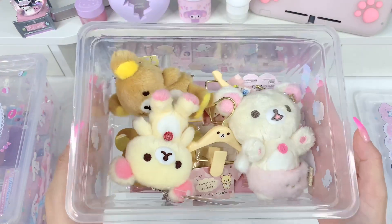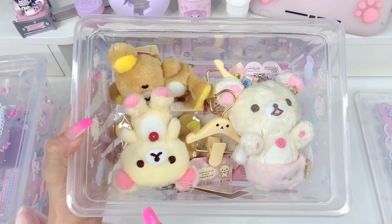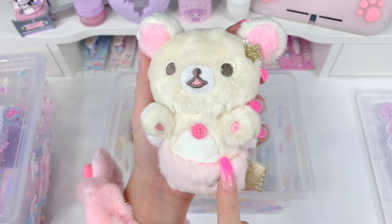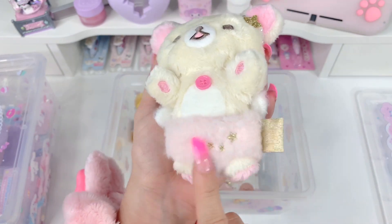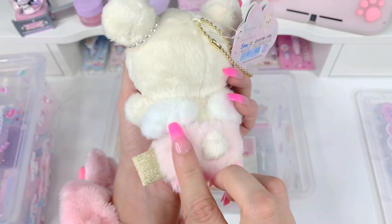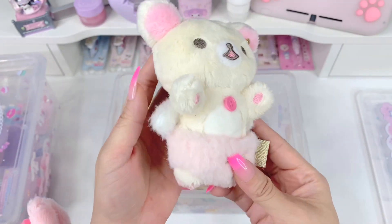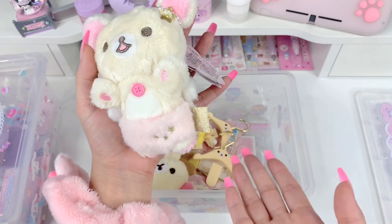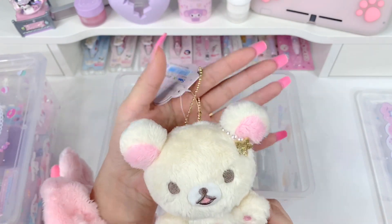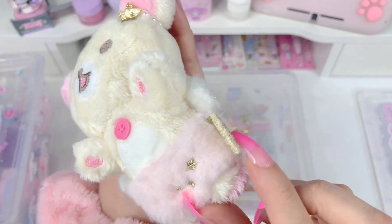This one seems to be filled with Rilakkuma and Korilakkuma items. I believe all of these items were purchased on Japan You Want, so I'll show you these one by one. First is a little Korilakkuma mascot plush keychain — she has her little pink diaper and I think she's supposed to be like an angel or a baby. She's got little angel wings, little pearl accents in her ear, and a gold star. This is very very cute — I own the bigger plush in the series and wasn't able to get the mascot keychain version, so I'm happy I was able to get it this time. She is so precious — this gold tag is just so cool.